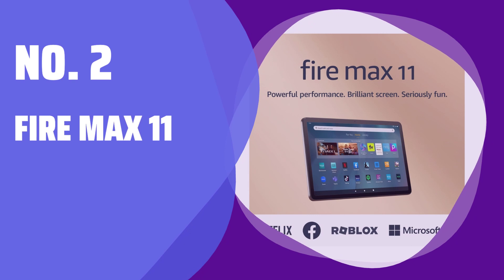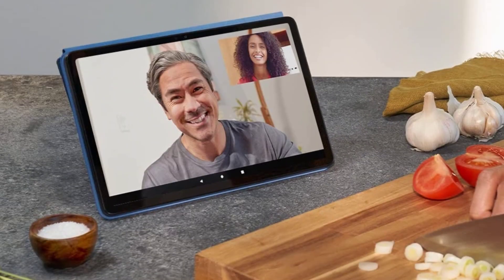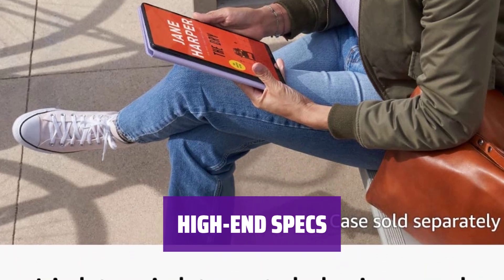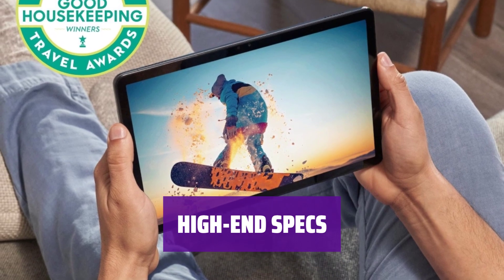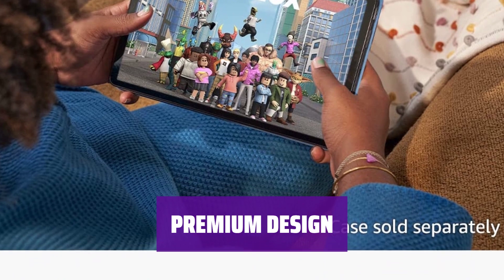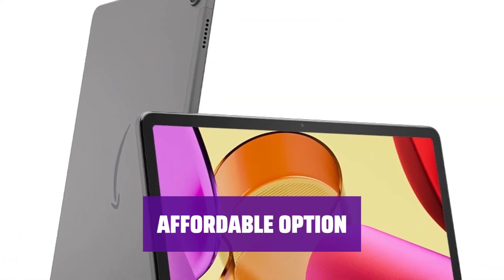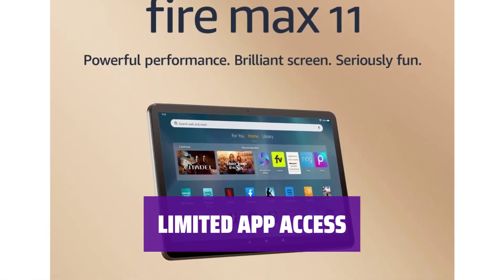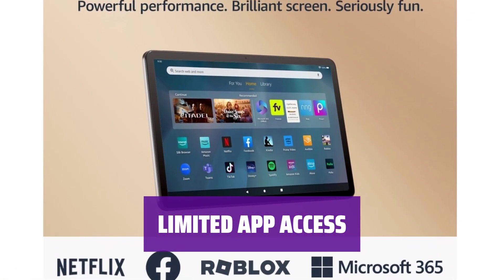Number 2: Fire Max 11. With an 11-inch screen, it's perfect for watching your favorite shows and movies on the go. Equipped with 4GB of RAM, an octa-core processor, and up to 128GB of storage, it doesn't cut corners on performance. Its titanium frame and minimal bezels give it a more premium look and feel. If you're looking for a large-screen tablet without breaking the bank, this is a reasonable choice with Amazon's highest-end features — though it may not have access to as many apps as other brands, it comes at a fraction of the cost.